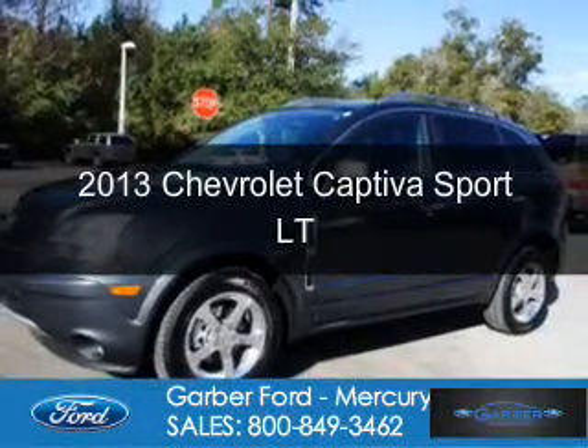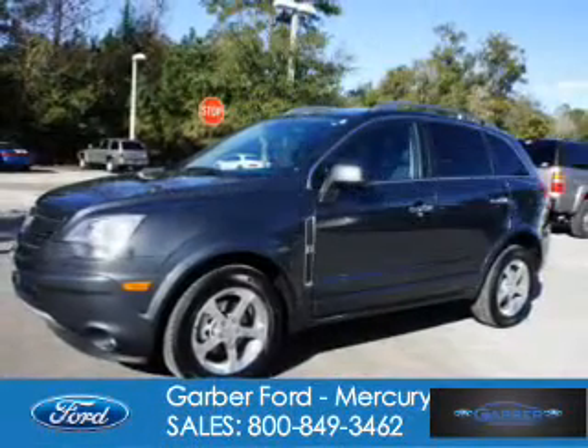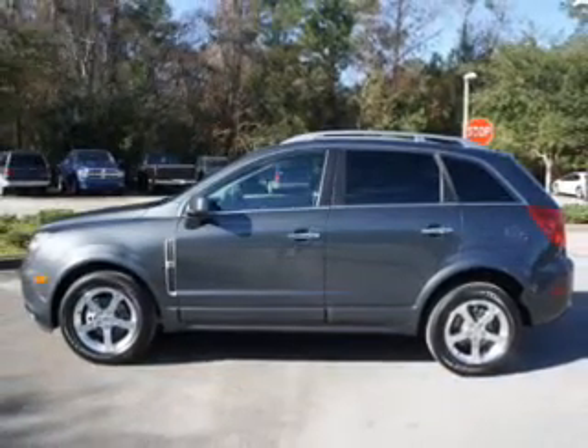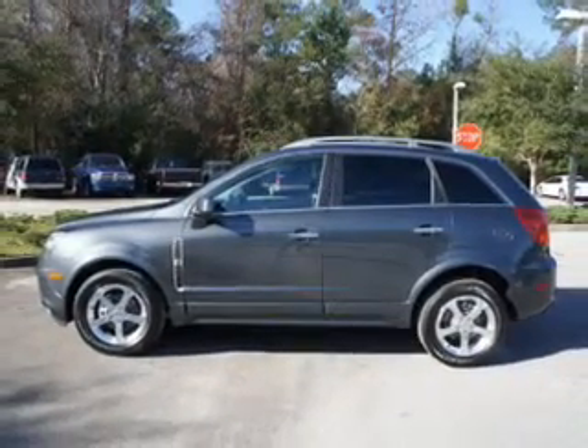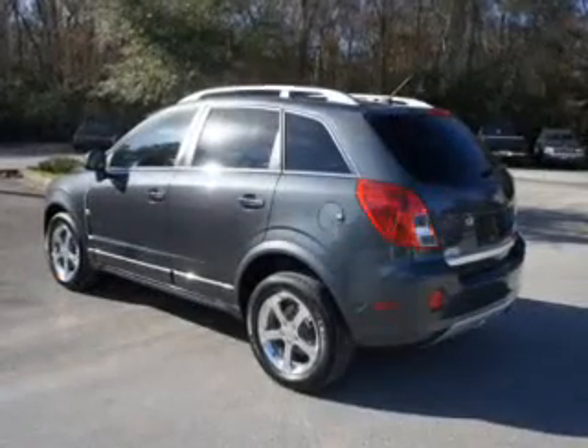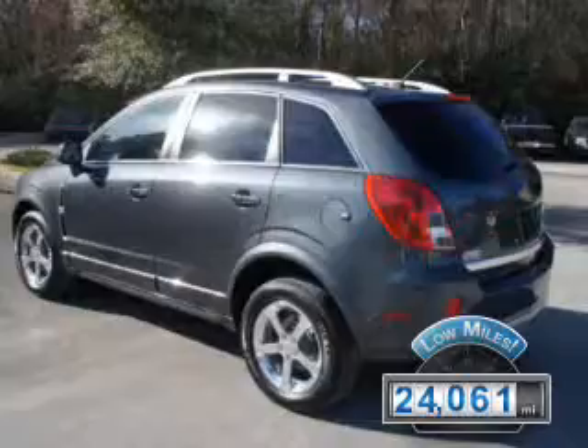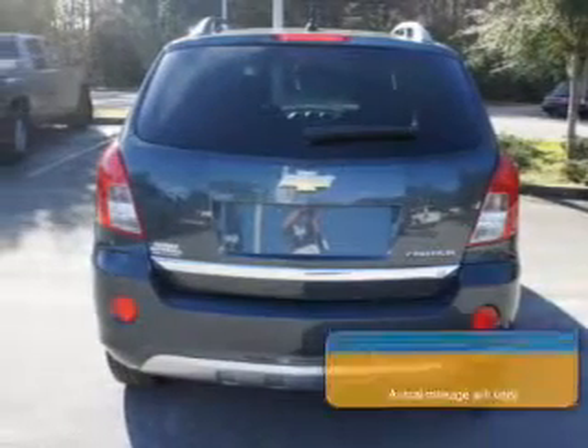This is a used 2013 Chevrolet Captiva Sport, powered by front-wheel drive, a 2.4-liter 4-cylinder engine, and a 6-speed automatic transmission. With fewer than 25,000 miles, this vehicle has a long road ahead.